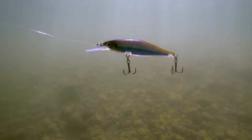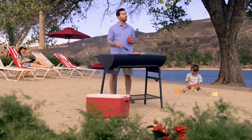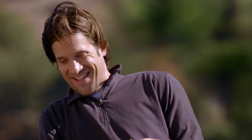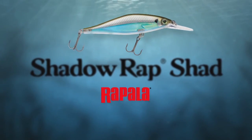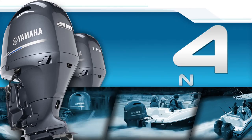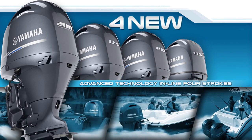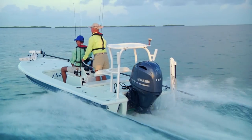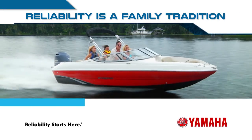The Shadow-wrapped shad is a jerkbait with a secret move — when you pause, the lure slowly rises. I tell you, man, it makes fish come unglued. At Yamaha, reliability is a family tradition. Meet the next generation — four new advanced technology-inspired inline four-cylinder performers bred from the reliability and boater satisfaction that is part of Yamaha's DNA. They prove that when power gets lighter, faster, stronger, and smarter, boating gets even better and more satisfying for boaters like you.